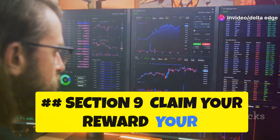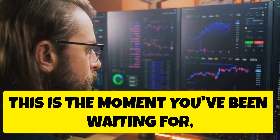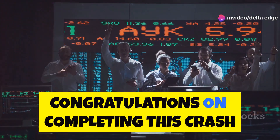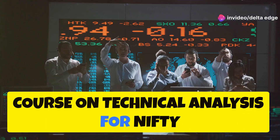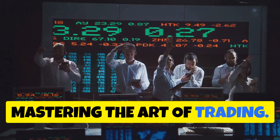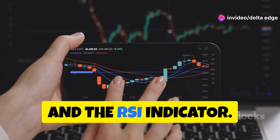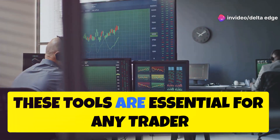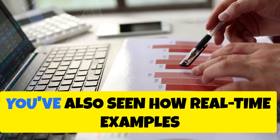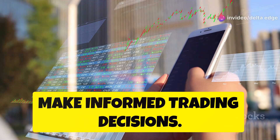Congratulations on completing this crash course on technical analysis for Nifty 50 trading. You've taken a significant step towards mastering the art of trading. Throughout this course, you've learned about key concepts like support and resistance, moving averages, and the RSI indicator — tools essential for any trader looking to understand market movements and make informed decisions. You've also seen how real-time examples and insights from TradingView can help you make informed trading decisions.